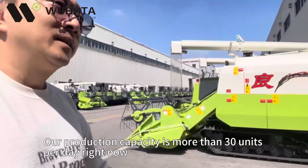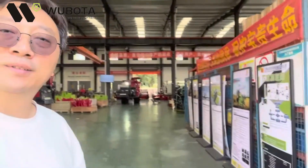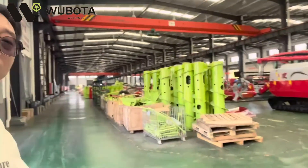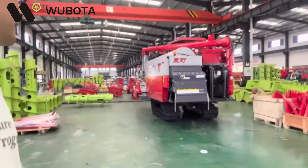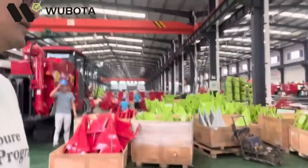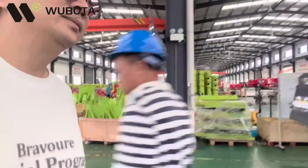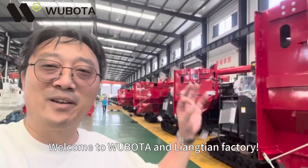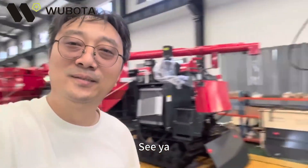Right now let's see the workshop. Welcome to Wubota and Liangtian manufacturer.